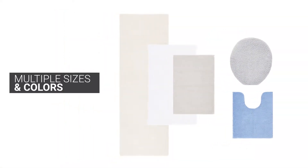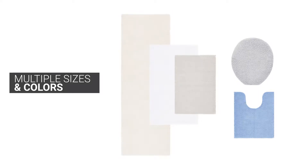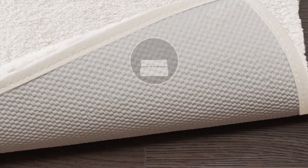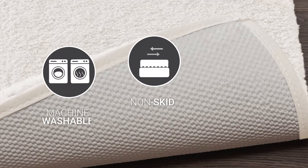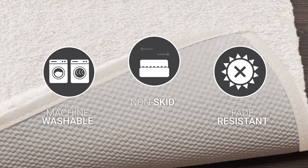Available in multiple sizes and colors, you'll be able to find the perfect fit and design for your bathroom. This bath rug set also features a non-skid backing to hold it in place, and it's 100% machine washable and fade resistant too.